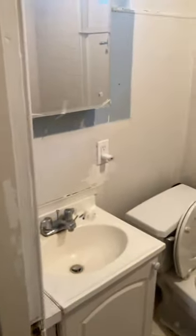Working AC unit window. Bathroom door separates, and the kitchen — tub and shower.